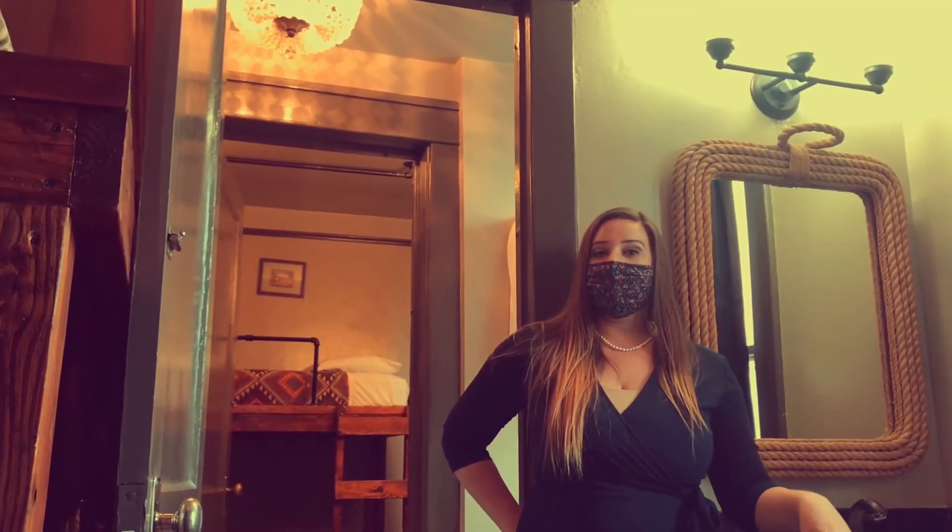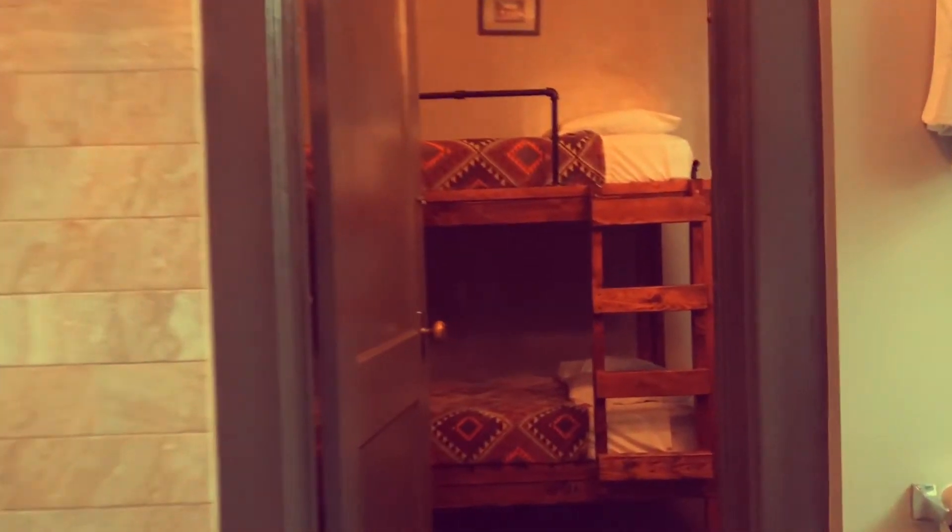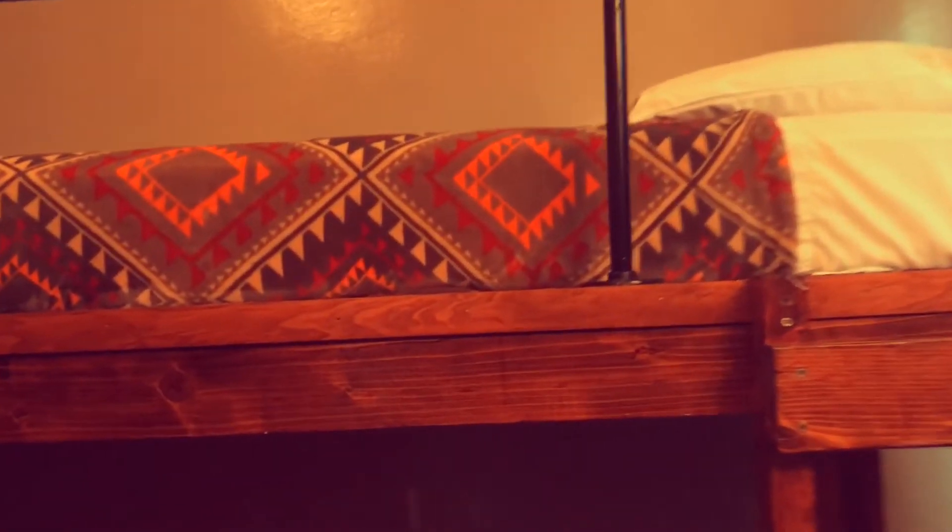This is a Jack and Jill hostel room. It comes with four beds and you have a shared bathroom. Go across and there's another four beds in there. They have male, female, and co-ed available. The hotel offers a variety of room options, including these hostel suites, a single bed with a hallway bath, and a queen bed with an in-room bath.